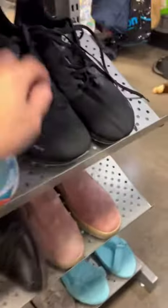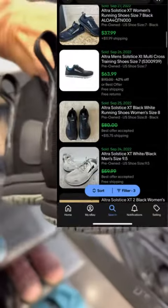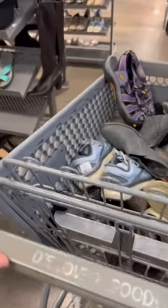Then I found some Ultra Solstice XT. I love selling Ultras — they sell great for us. The tread is in good condition and they will sell for $40 to $60 plus shipping for $13.